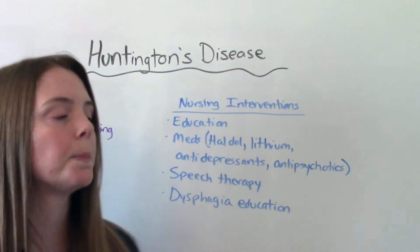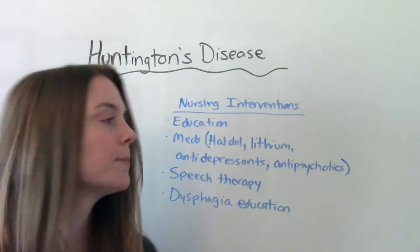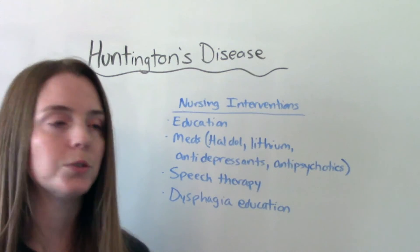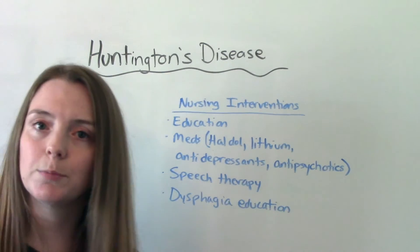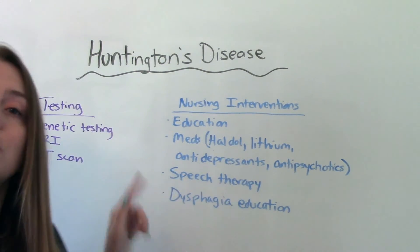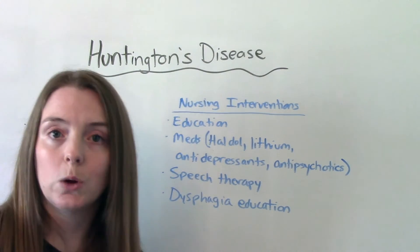For medications, there are many options depending on what's going on with the patient. Haldol can be given for those involuntary movements. Lithium is a mood stabilizer that can be used for patients who need it. Since depression is a major symptom, antidepressants and antipsychotics can be really helpful as well.